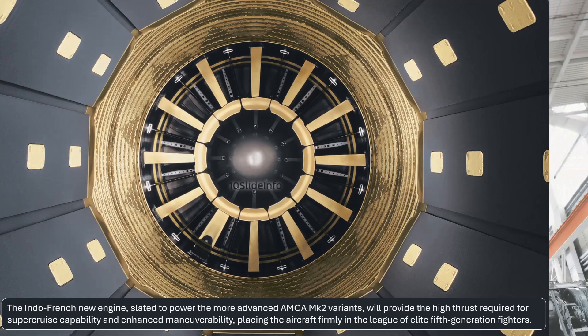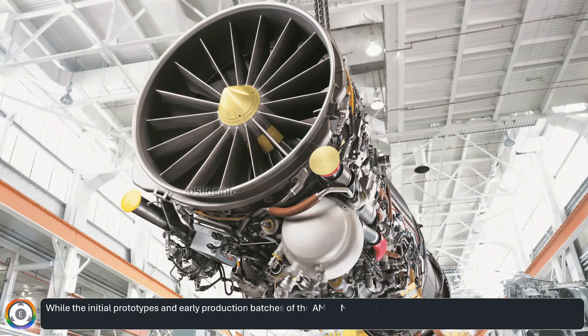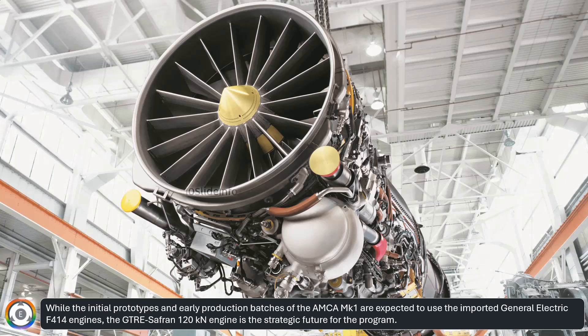While the initial prototypes and early production batches of the AMCA Mark I are expected to use the imported General Electric F414 engines, the GTRE Safran 120 kN engine is the strategic future for the program.